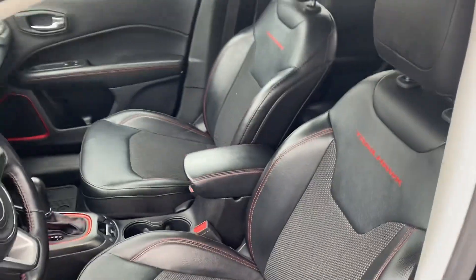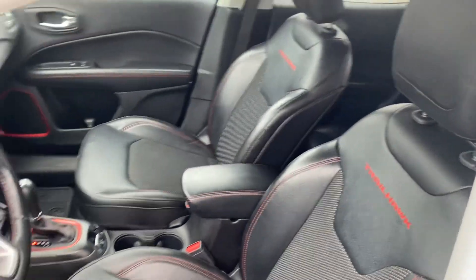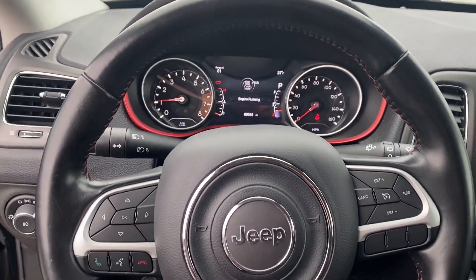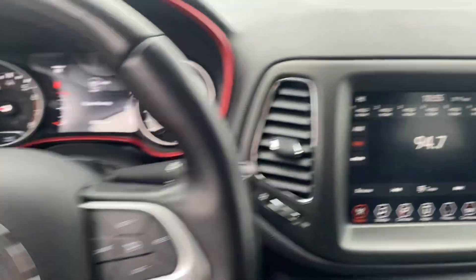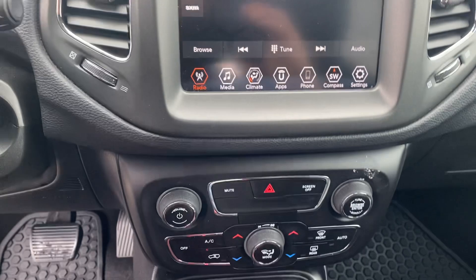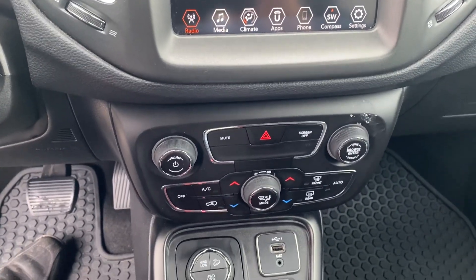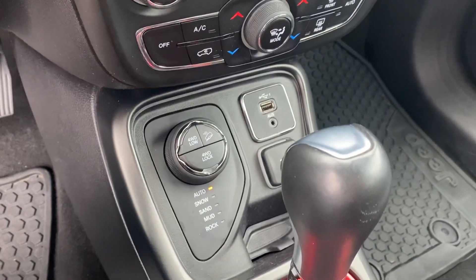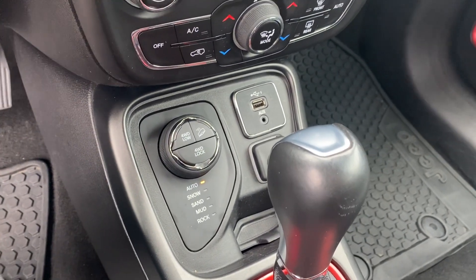We got the Trailhawk emblems on the back of the headrests. Bluetooth, hands-free calling, voice recognition, cruise control. We have your larger touch screen display, dual zone climate control, Apple CarPlay, Android Auto. We got a USB down there. And of course, it's four-wheel drive, so you know it's going to handle well in these Michigan winters.